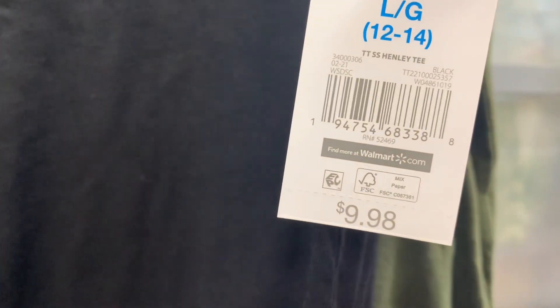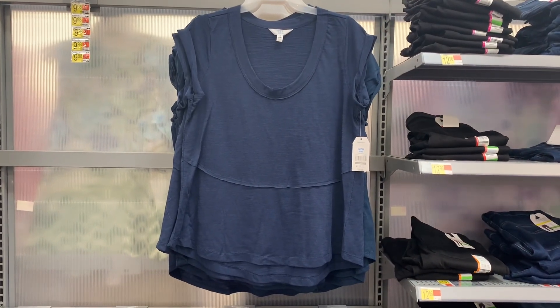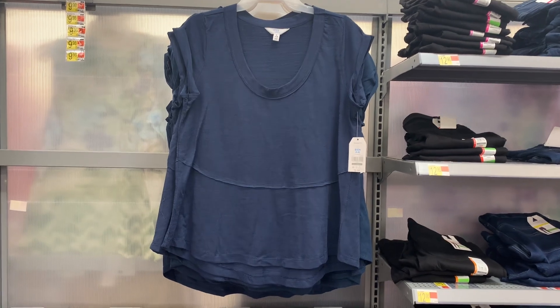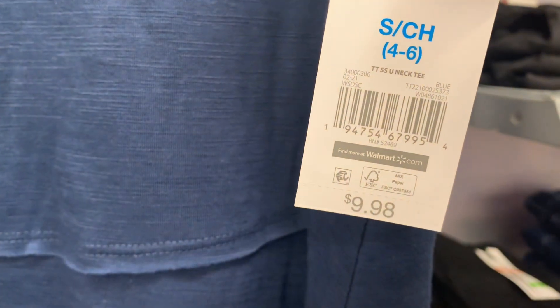They also have this short sleeve top — it's tiered at the bottom and the sleeves are rolled. There's only one color right now so they're probably going to get more colors soon. It's $9.98. Oh, a V-neck — that's so cool!